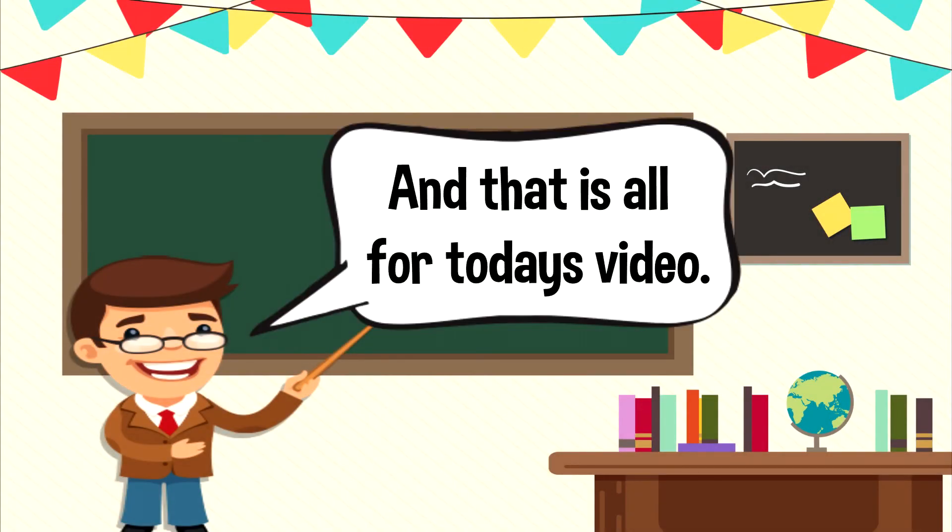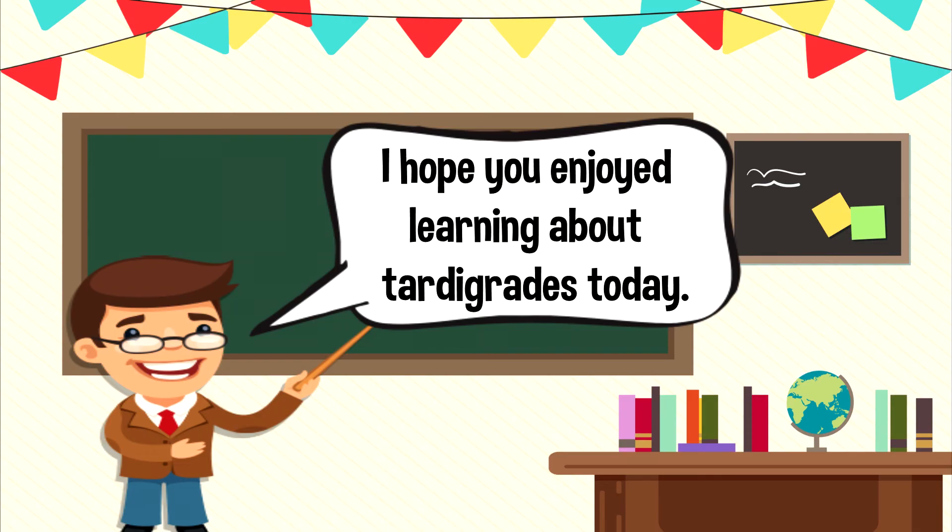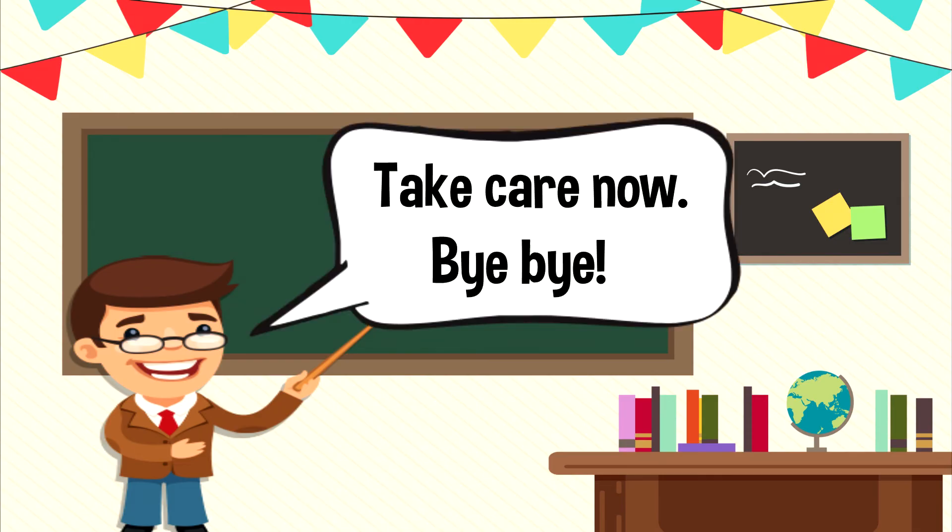And that is all for today's video. I hope you enjoyed learning about tardigrades today. Take care now. Bye-bye.